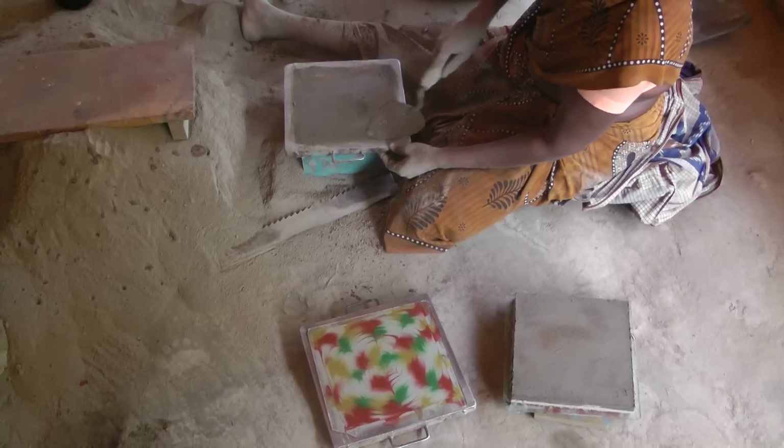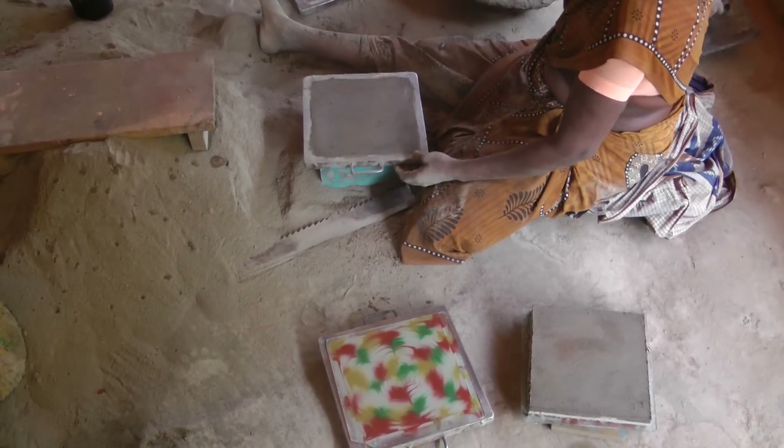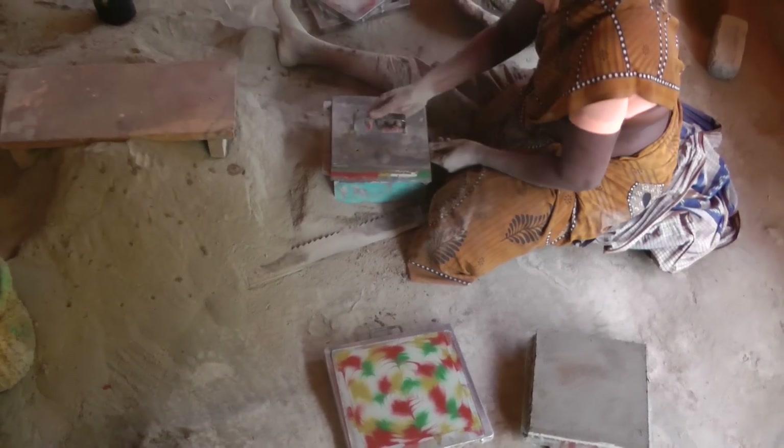To give the tiles their durability, the tiles cure for one day in water and bake for one day in the sun. Some fissuring will still occur; however, this adds texture and character.